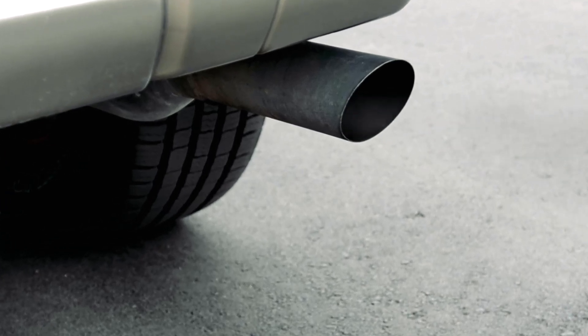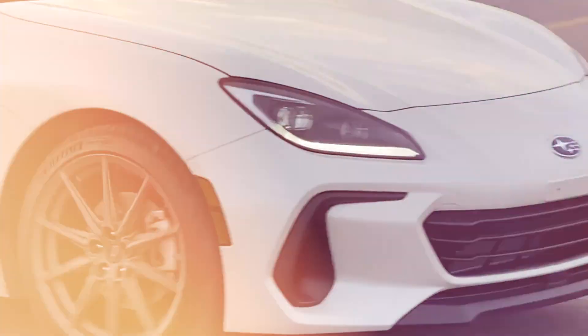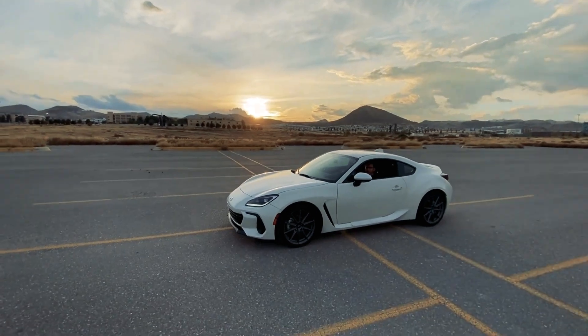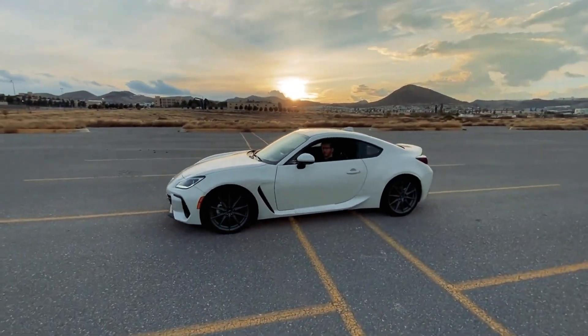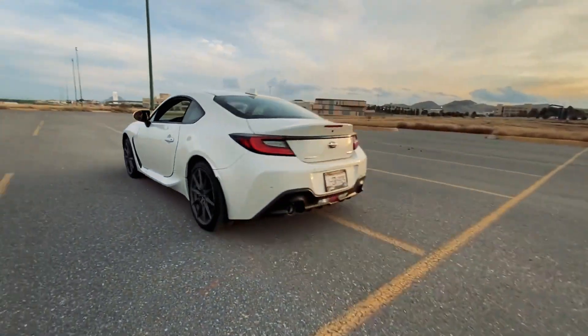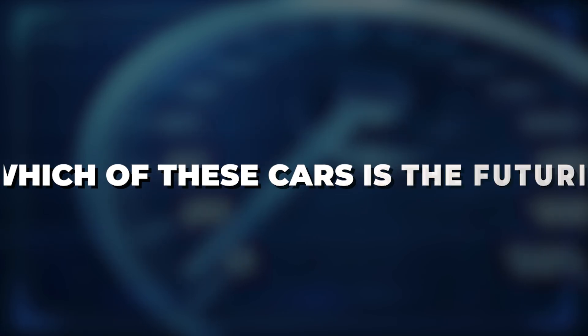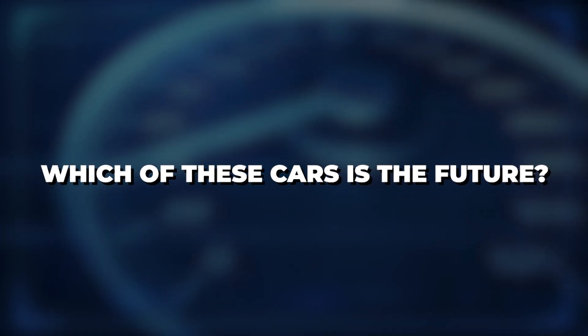Fossil fuel powered cars might slowly be becoming a thing of the past as more and more EVs and FCEVs hit the market. These vehicles powered by electricity and hydrogen are ideal for the environment. Their carbon footprint is close to nothing and they're slowly being designed to cover more and more distance in a single run. But the question is, which of these cars is the future?